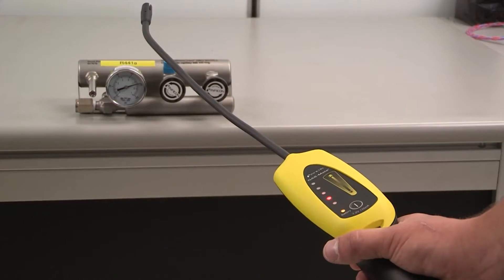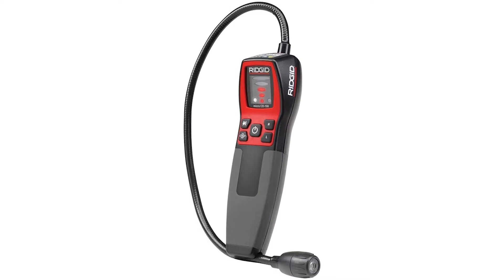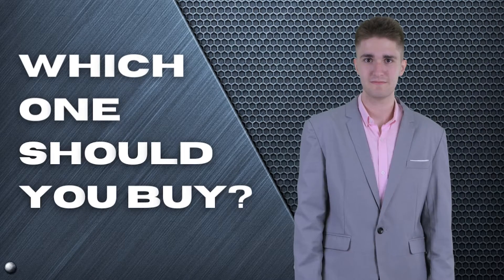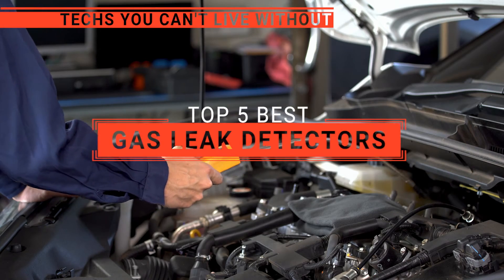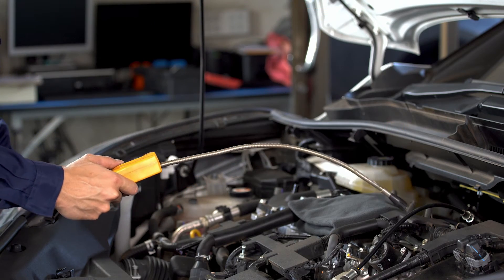The Baccarat Leakator Jr.? The Inficon Gasmate? Or Klein Tools ET120? Perhaps the Ridgid Micro or the UEI Test Instruments CD100A? Which one should you buy? In this video, we will be looking at the top five gas leak detectors available on the market today and will tell you which one is best for you.